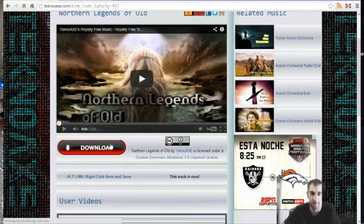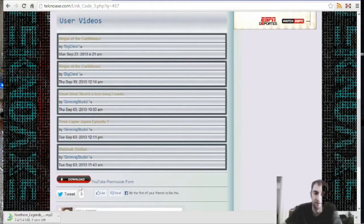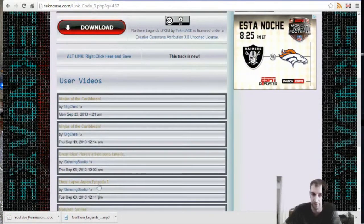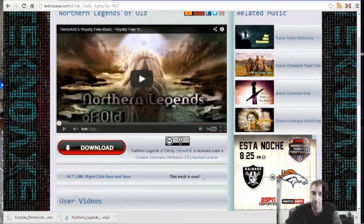The download button operates exactly the same, even though it's a little bit prettier. What has changed is the licensing of my videos. The download permission form button still works, and you can still interface with the YouTube monetization staff through the permission form. But I've also included Creative Commons Attribution 3.0 licenses for every one of the songs in my website inventory.